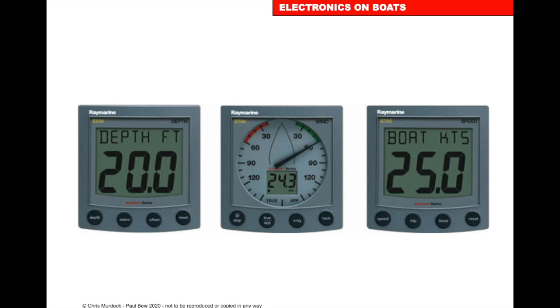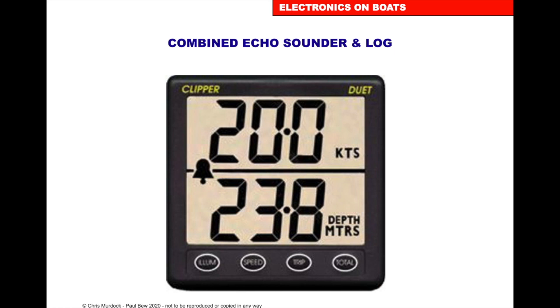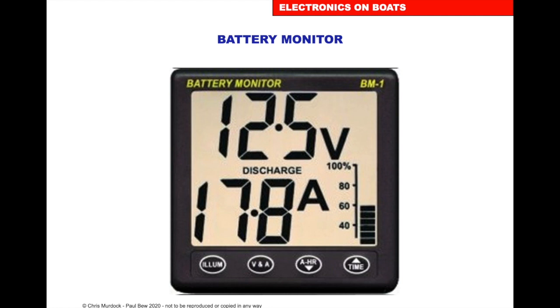Here are Raymarine ST60 instruments, which I've had and really enjoyed. You can put any of the information on any of the screens you want. Here we've got depth, wind direction and wind speed in the middle, and you can flick with the buttons to go from true to apparent. On the right you've got boat speed in knots. You can also combine the echo sounder and the log, and display battery voltage and discharge percentage all on the same screen.